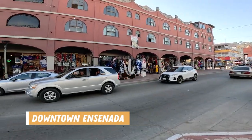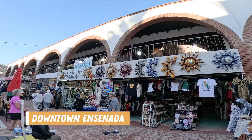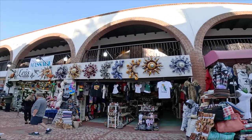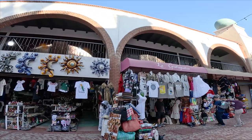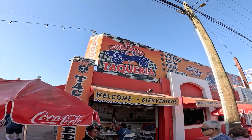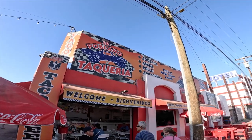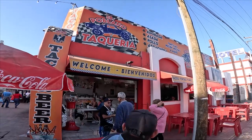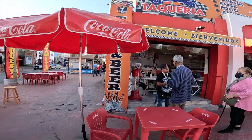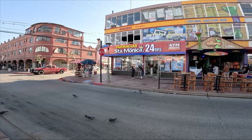Our next stop on the tour was downtown Ensenada. The downtown area is a popular area for dining, checking out tourist attractions, and of course, even more shopping. If you're hungry, there are plenty of restaurants, fast food options, and bars to visit. The downtown strip is a very colorful and vibrant area, and there was a lot of activity and even some street performances happening because of the Baja 1000.